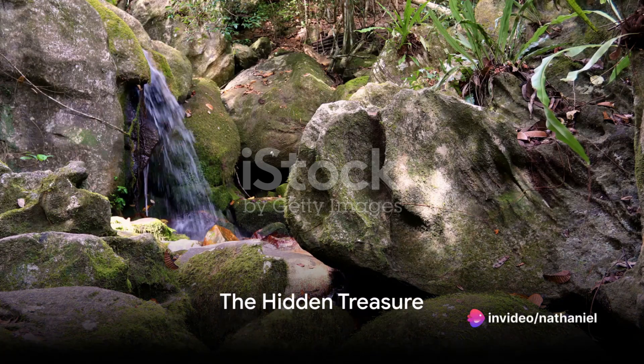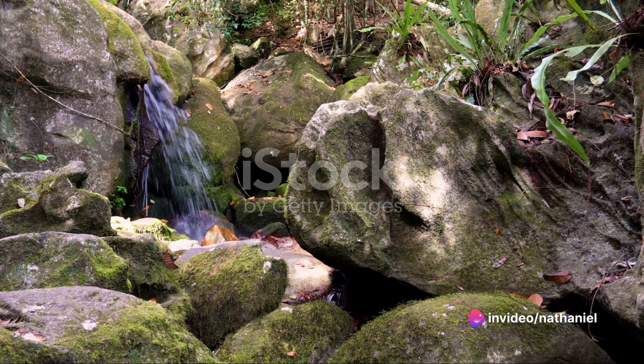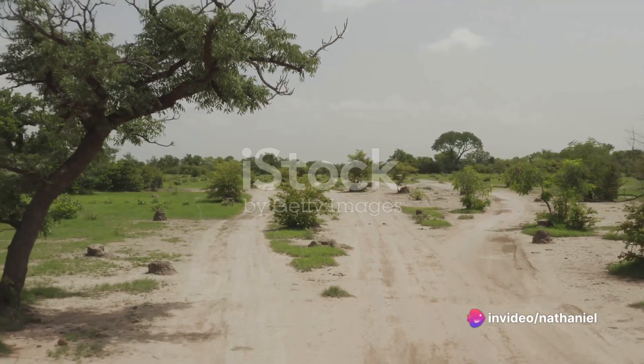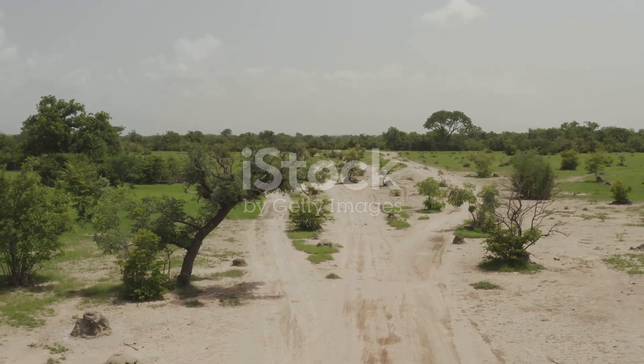What if I told you there's a village in the heart of Africa that's sitting on a gold mine — not of gold, but of something far more valuable in today's eco-conscious world? That's right, I'm talking about hydrogen, the simplest and most abundant element in the universe. Welcome to Burakabugu, a small village in Mali, West Africa, where natural hydrogen is produced in abundance.